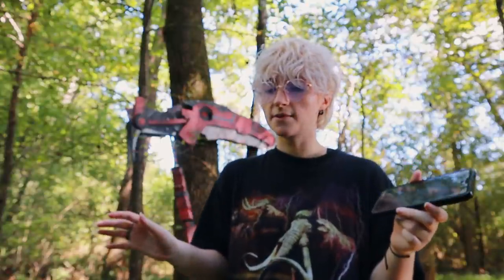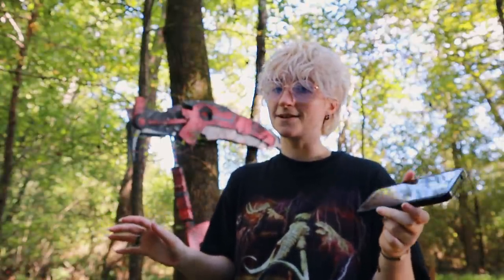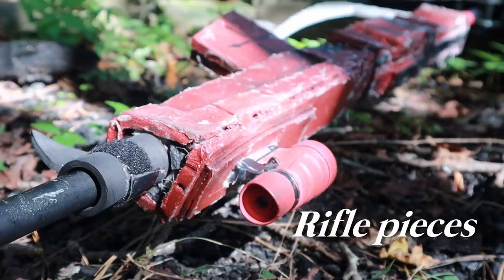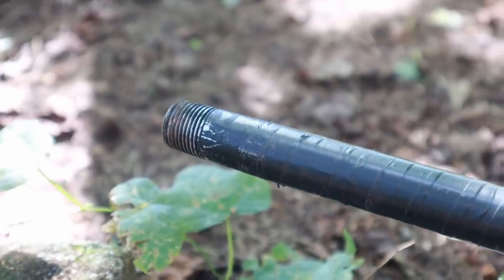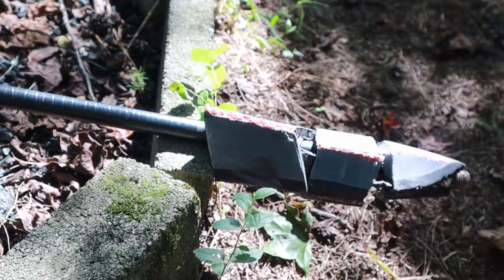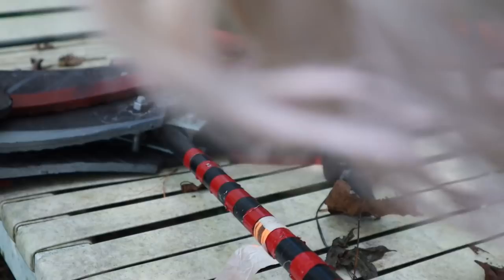Assembling and disassembling this thing is kind of intense, but I did need it to break down into multiple pieces because the convention I made this for was actually out of state. The whole scythe breaks down into six pieces: the head, the handle, the two rifle pieces, the trigger, and the tip. The handle just screws into the threaded pipe in the head, the two rifle pieces slip onto the handle, and the trigger strap holds them in place. The tip was originally just one piece and it broke, but those pieces just fit snug on the end.